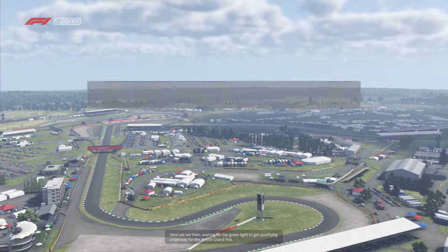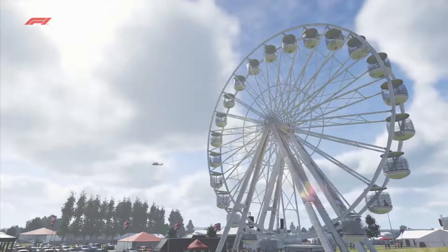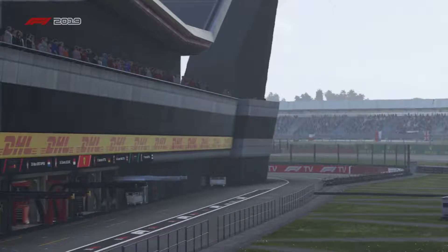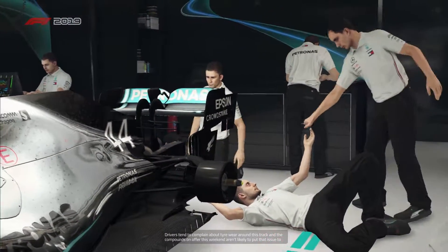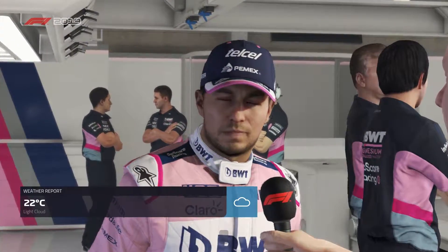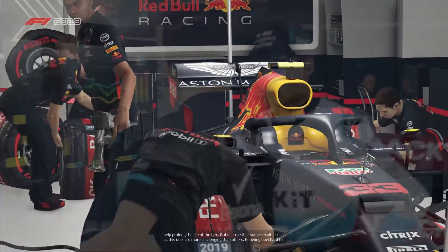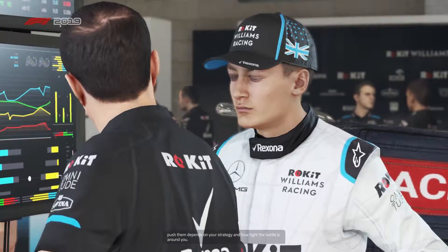Here we are waiting for the green lights to get qualifying underway for the British Grand Prix. Drivers tend to complain about tire wear around this track, and the compounds on offer this weekend aren't likely to put that issue to bed. Finding a good car balance that suits the circuit will help prolong tire life, but it's true that some circuits like this one are more challenging than others. How hard you can push depends on your strategy and how tight the battle is around you.